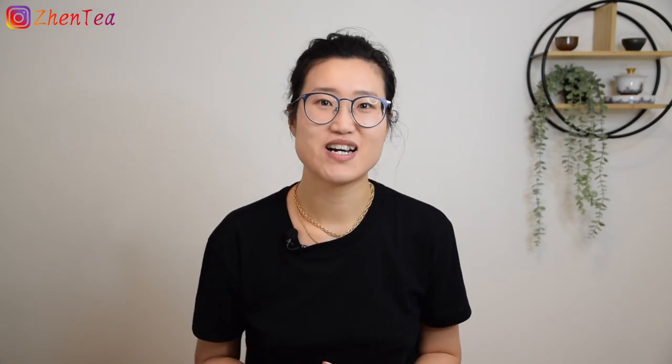A lot of times we work with tea producers or roasters to customize how we want the tea to be roasted. I hope this is helpful. Please give us a thumbs up if you like this video and subscribe to our channel. Until next time, keep steeping.